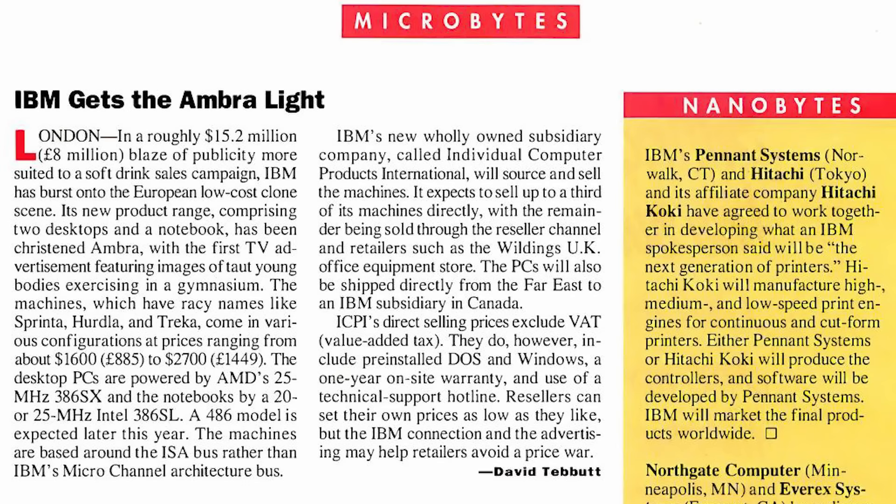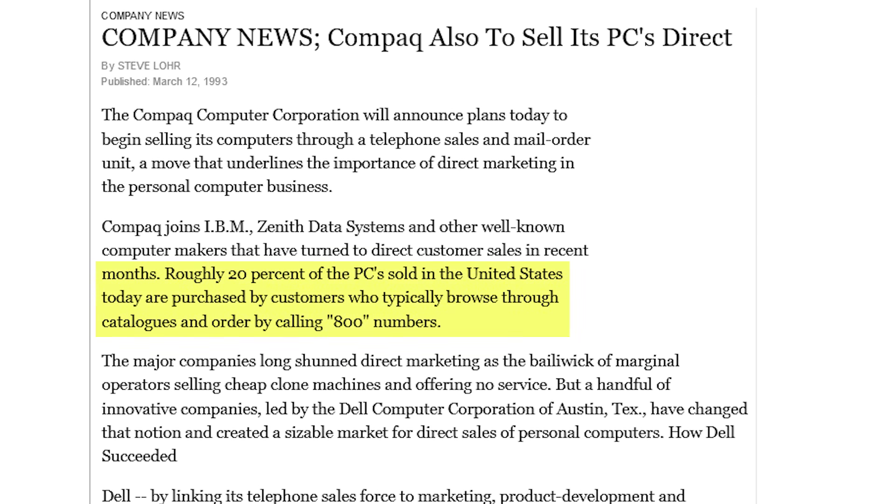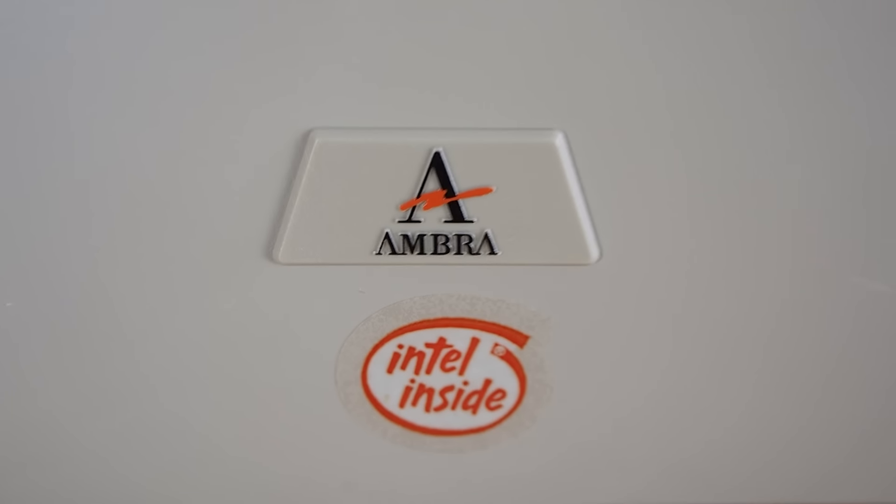One of IBM's answers to this new world order was formally introduced in 1992. They unveiled ICPI, a subsidiary that stood for Individual Computer Products International. This unit was formed in the UK to try to compete in the lower-end PC market in Europe, with a direct sales model that was becoming popular with some customers. These PCs and laptops would not carry the IBM name, but instead would be called AMBRA.